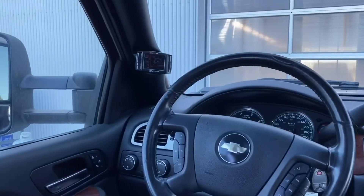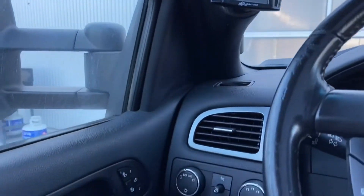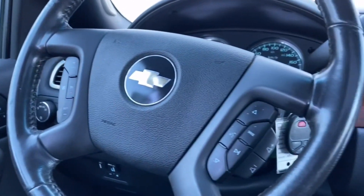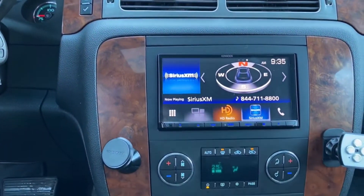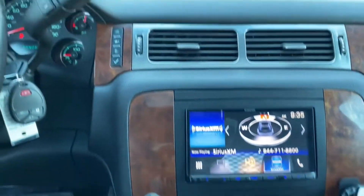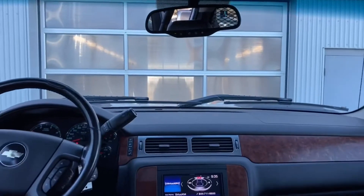Moving inside, on the steering wheel you've got steering wheel controls. It also has a Bully Dog delete and tuner, cruise control, hands-free, voice activation, and volume controls. It's got a Kenwood deck with Sirius XM, dual zone climate controls, OnStar buttons on the mirror, and sunroof and lighting controls on the roof.